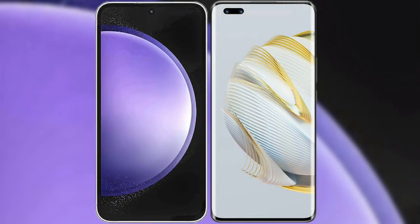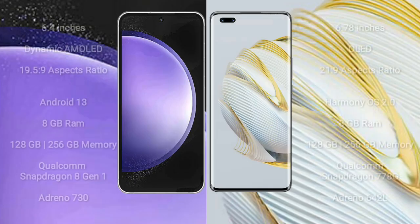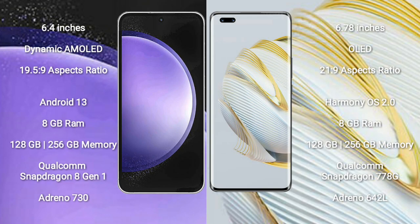I will compare the new Samsung Galaxy S23 FE with Huawei Nova 10 Pro. Samsung Galaxy S23 FE comes with a 6.4-inch dynamic AMOLED display and aspect ratio 19.5:9. Huawei Nova 10 Pro comes with a 6.78-inch OLED display and aspect ratio 21:9.